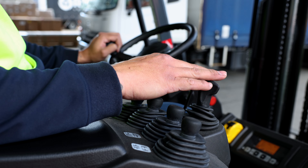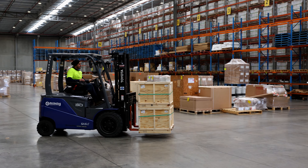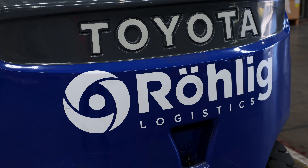The servicing from Toyota has been outstanding. Rolig Logistics Australia is turning 50 years, and as part of our 50-year celebrations we decided to paint all our forklifts blue. And obviously Toyota assisted us with that, with these wonderful machines.